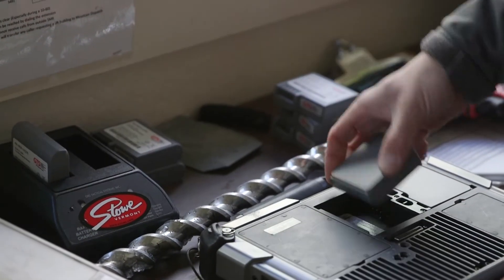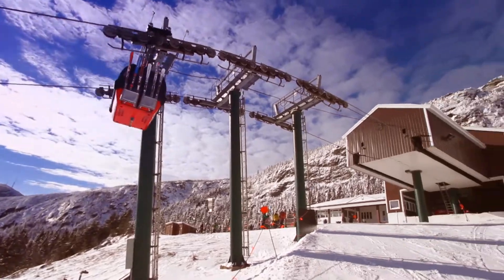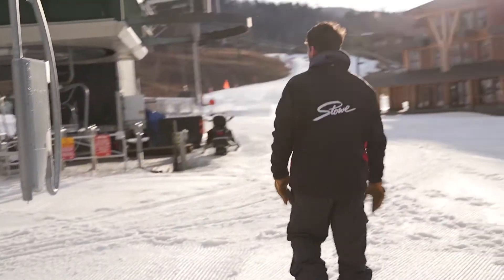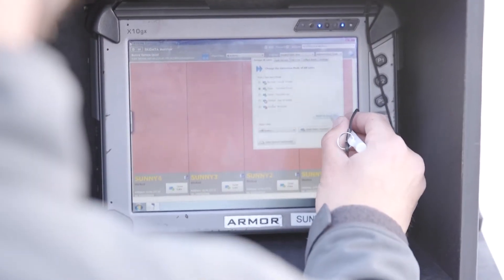GTS aftermarket batteries and chargers are built to OEM specifications, helping companies like Stowe Mountain Resort maintain their fleet of mobile devices long after the manufacturer support has ended.